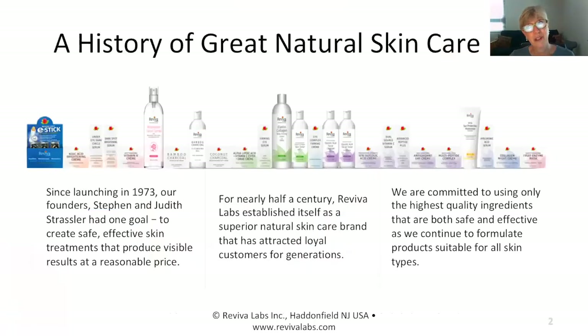I always like to begin with just a little bit about us. Reviva was launched in 1973 with the goal to create safe, effective skincare treatments that produce visible results at a reasonable price. After nearly half a century, we are still committed to using the highest quality ingredients that are both safe and effective, and we continue to formulate products suitable for all skin types.